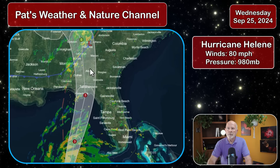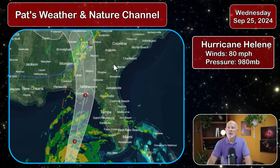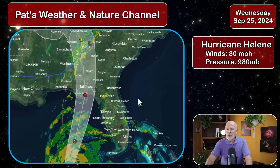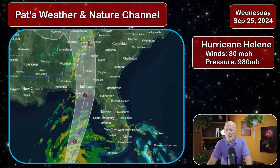Just because we're not in the cone of the forecast, the expectation of severe weather conditions is very high across the eastern portion of the storm itself. Let's look at some of the watches and warnings across the southeast United States.